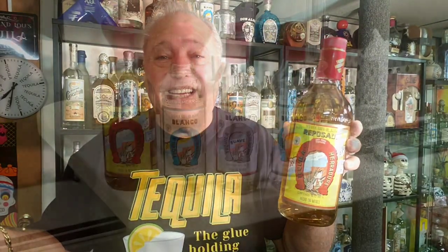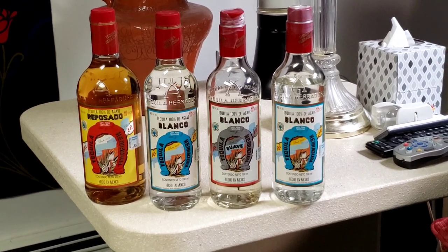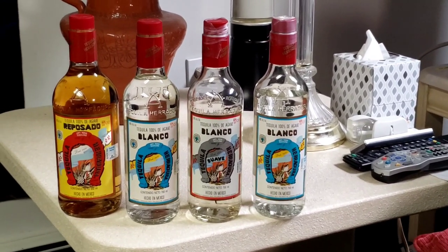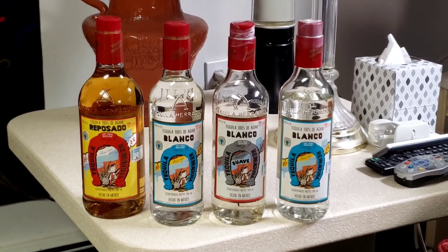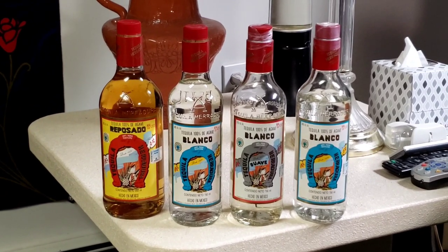So we're going to pop this open. I had it a long time ago when I was much younger and I recall how great it was. Haven't had it since. I got a couple other Herradura bottles to show you — the Reposado on the left, then a Blanco, a Suave in the middle, and another Blanco. All from the year 2000, all Mexican versions, all 40 proof.